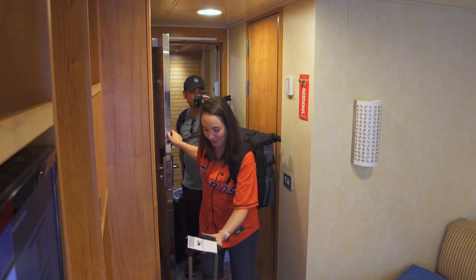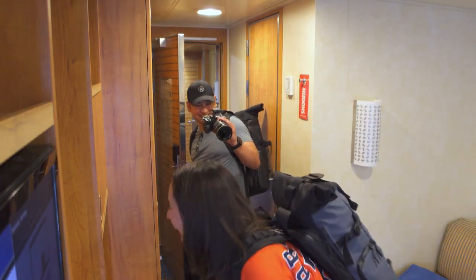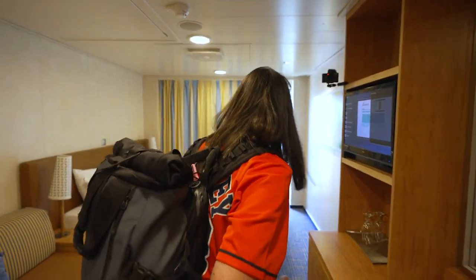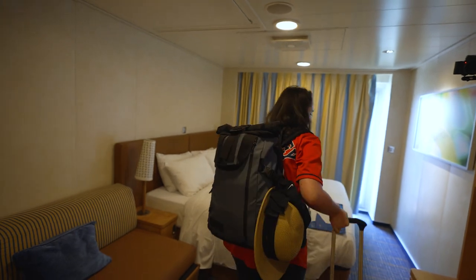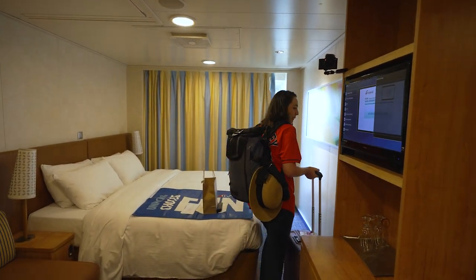We're trying to bring our bags in at the same time. It's a small entryway, that's why the bags need to be inside. They should put the bags inside. My toe hurts, but I'm alright.